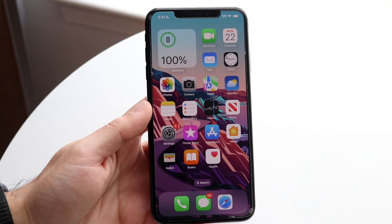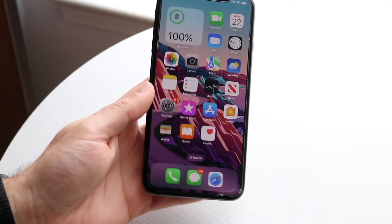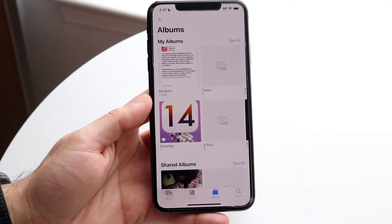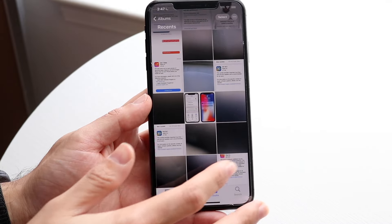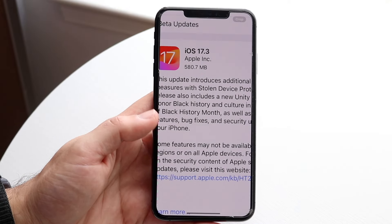Well everyone, iOS 17.3 has just officially came out, so let's go and take a look at it on the iPhone XS Max and see if it's worth installing. This update is a very good update in my opinion. It's kind of in the middle of the road — you can see for yourself: 17.3, 580.7 megabytes.